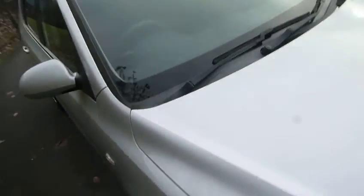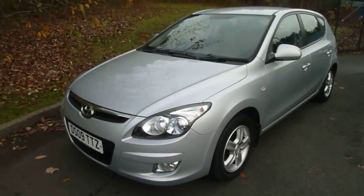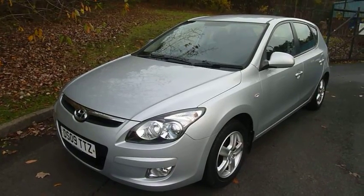The 1.4 petrol engine gives a good blend of performance and economy, and also low insurance. If you'd like to know more or arrange a test drive, please contact myself, Rob, at JTU's Hyundai on 01952 201 017.